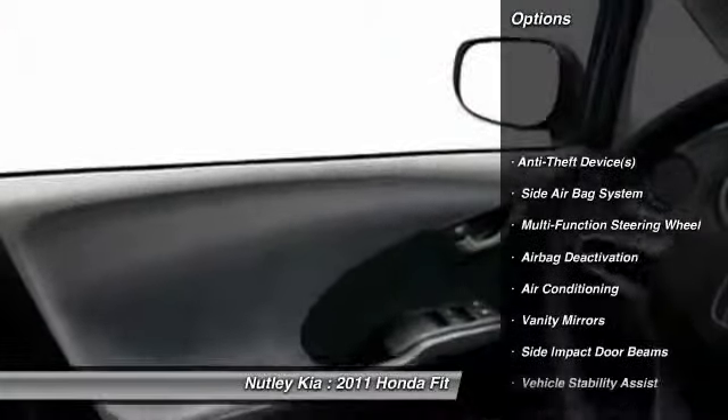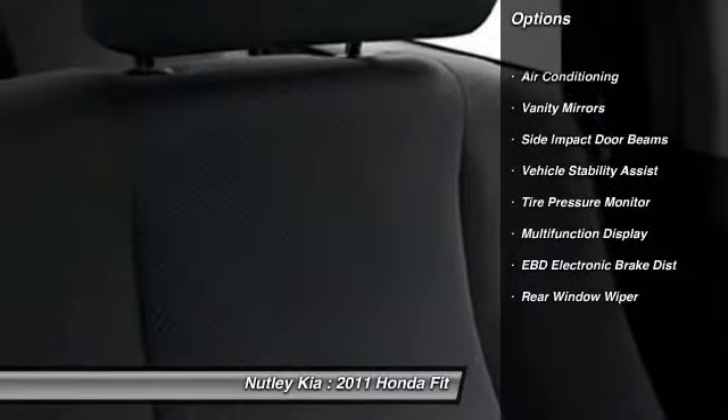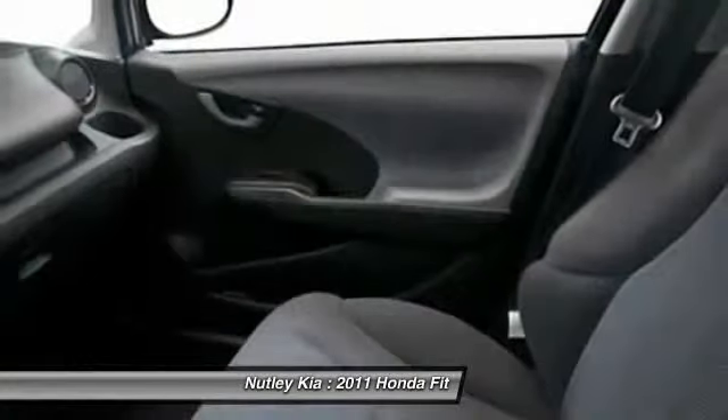Dual airbags, auto express down window, adjustable headrests, power steering, front air conditioning, cruise control, airbag deactivation, power door locks, child safety locks, bucket seats. This isn't just a vehicle.